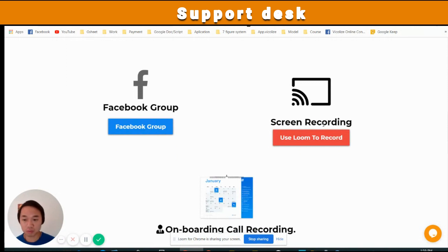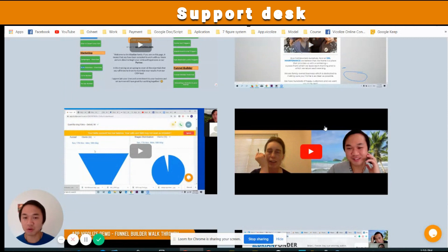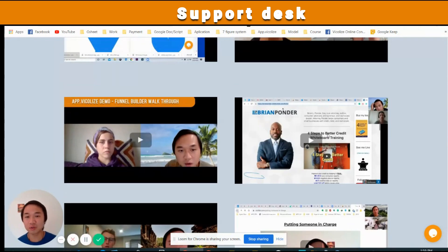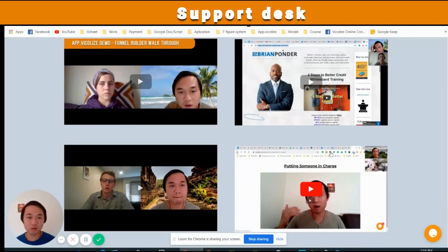We'll teach you how to use Loom, which is the exact same software we're using right now to record this video. You can also watch the onboarding call demos — I have dozens of these and I'm going to keep updating them. It's very good to watch this kind of video because when a new user starts using the software, they probably have the same questions you have right now. It's really good to go through all of these videos at your own pace and see real interaction and real user feedback.